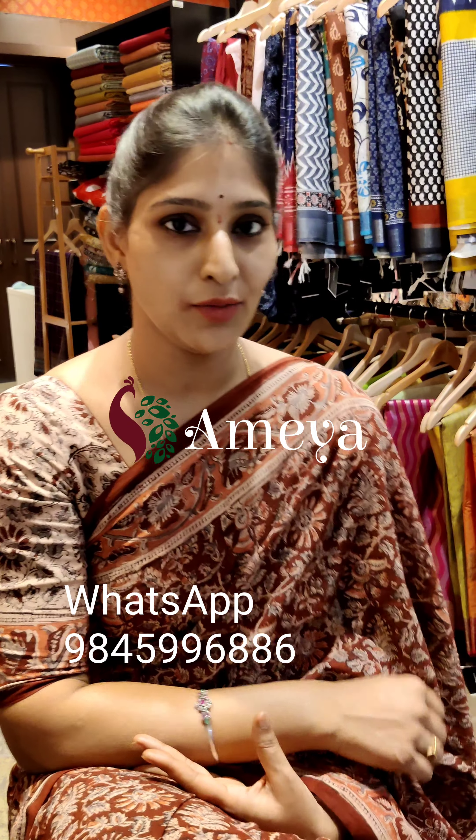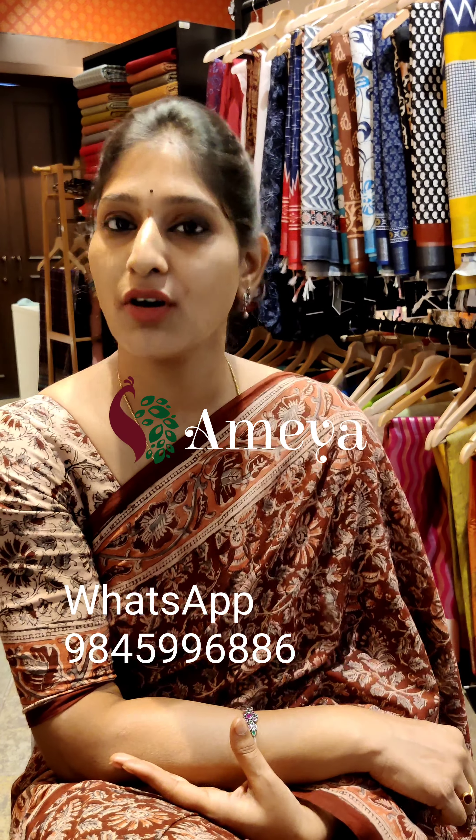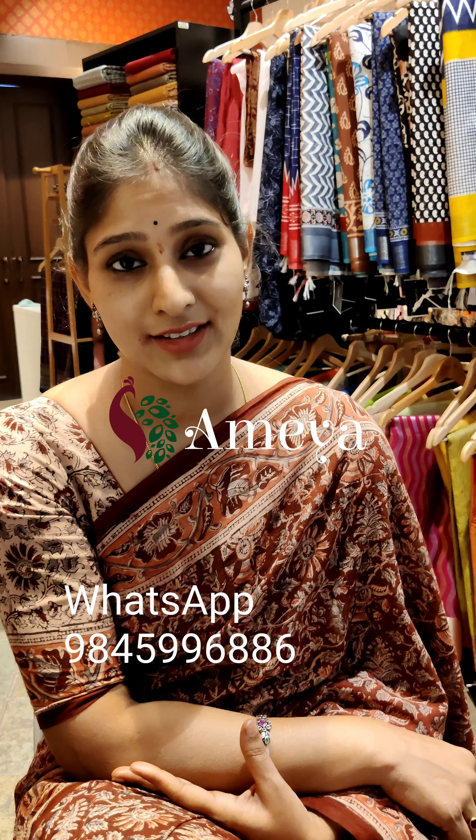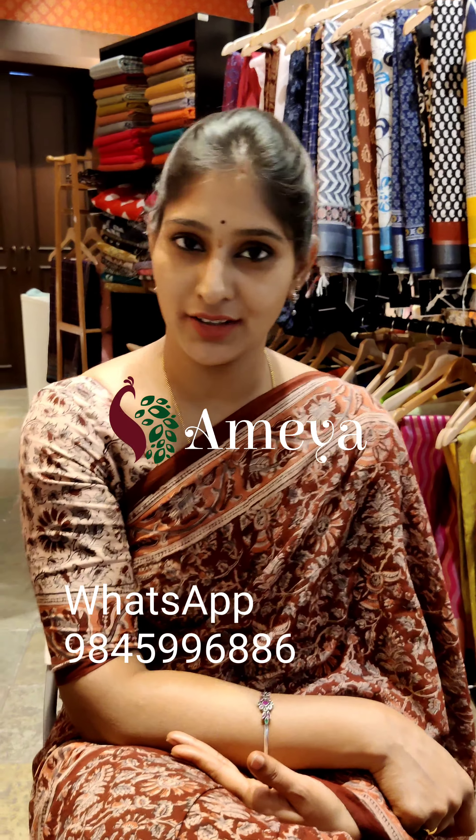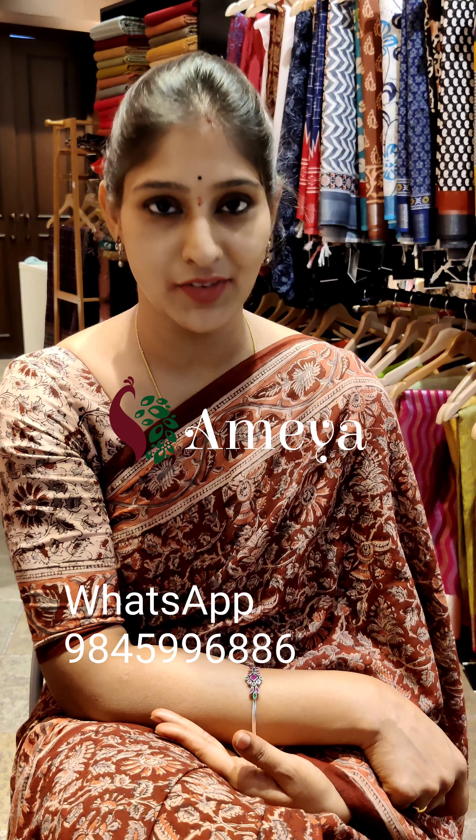We do have a store in Sarath City Capital Mall, Ameya on the third floor. Please do visit our store — what you're seeing behind me is our store. Please visit and you can feel the fabric. To get notified when we upload new videos, please subscribe to our channel Ameya Online on YouTube.